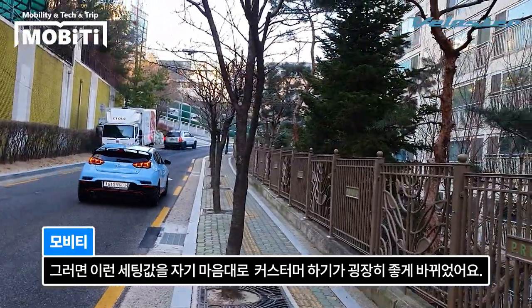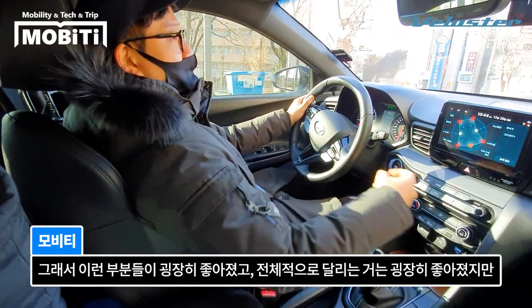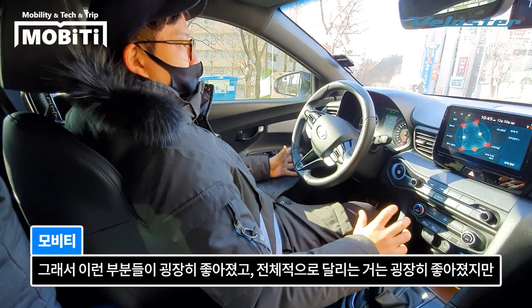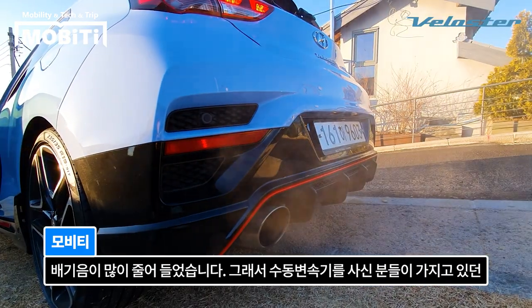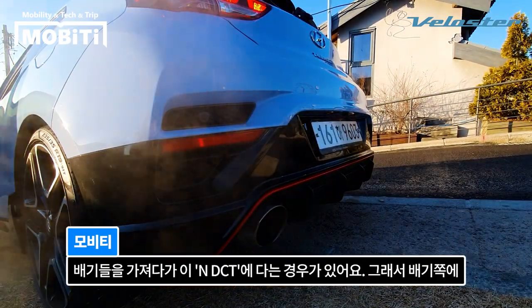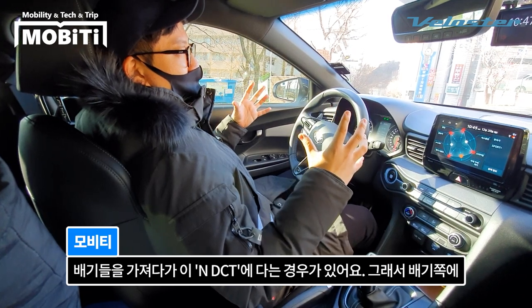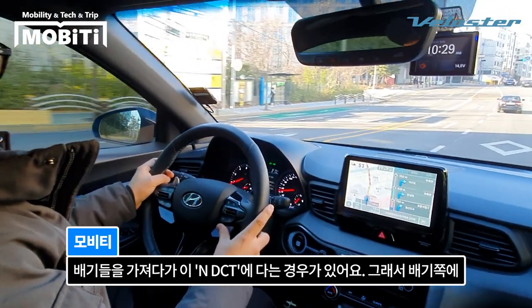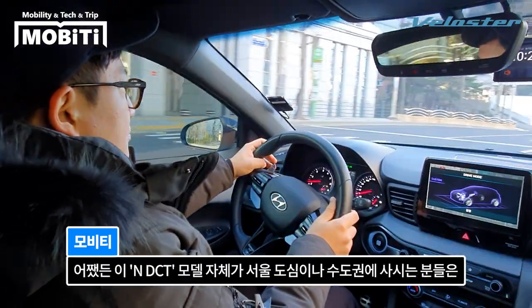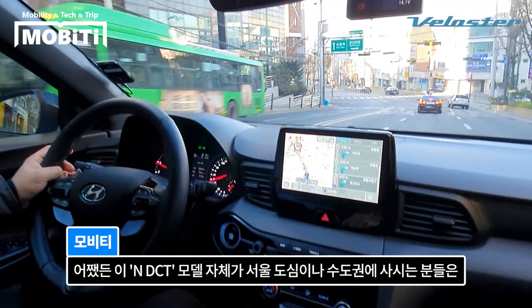전체적으로 달리는 건 굉장히 좋아졌지만 배기음이 많이 줄어들었습니다. 그래서 수동 변속기를 갖고 있던 분들이 자신의 배기 부품을 N DCT에 달기도 하는데, 두 모델의 배기 부품 자체가 완전히 달라서 호환이 안 된다고 합니다.